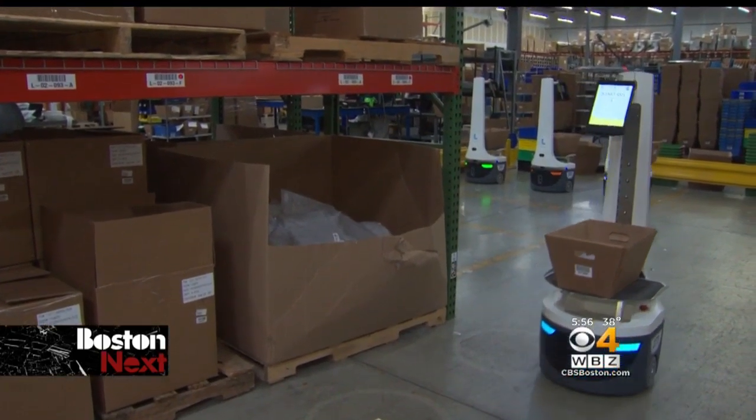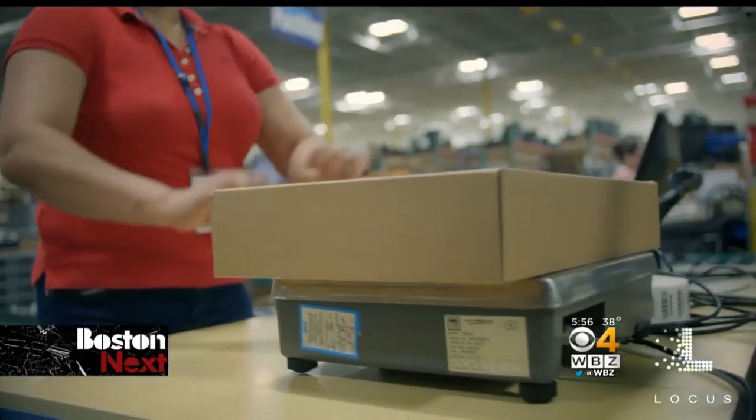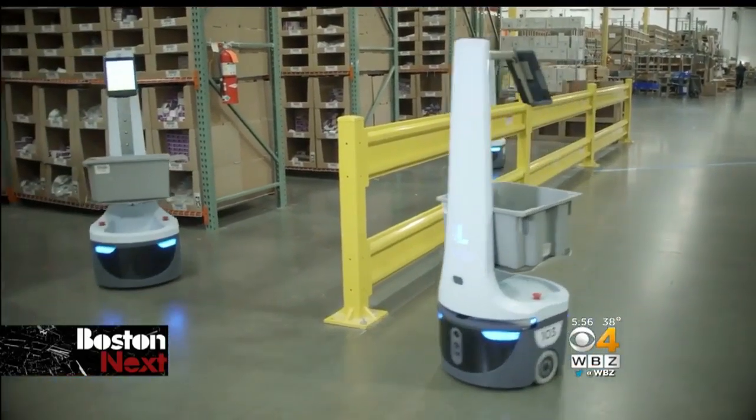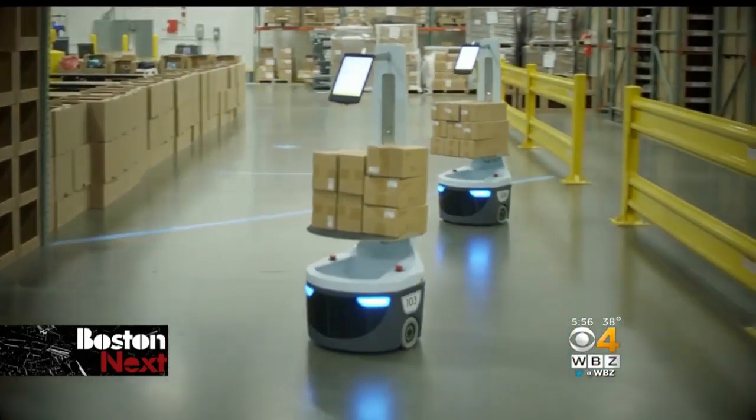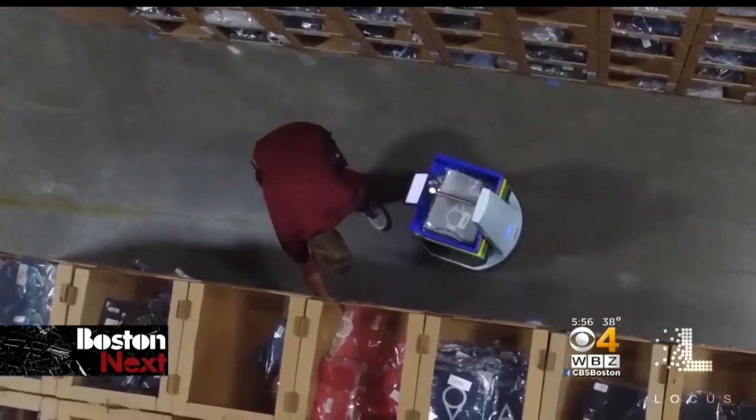Locust can then head to several other orders and eventually bring them all back to base to be boxed up and shipped. When you deploy 50 of these robots across a warehouse, the productivity gains are dramatic. You don't have to search for an order or walk so many miles to get it — the Locust is doing everything for you except picking.